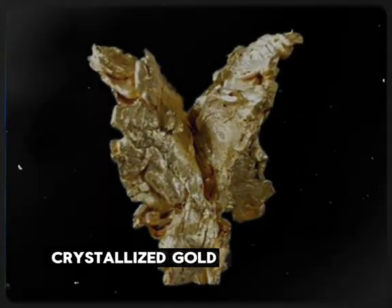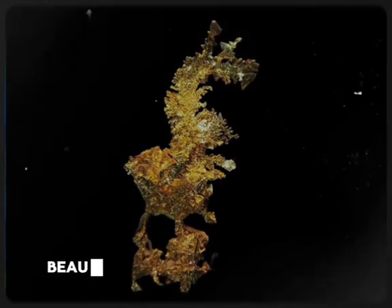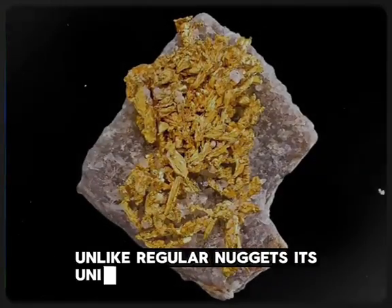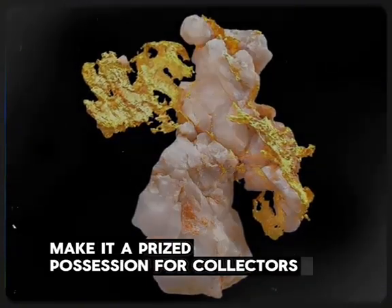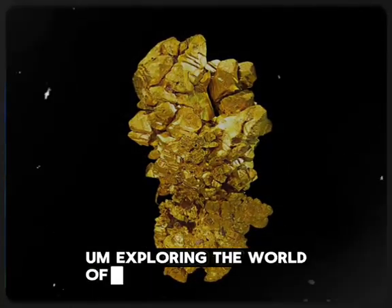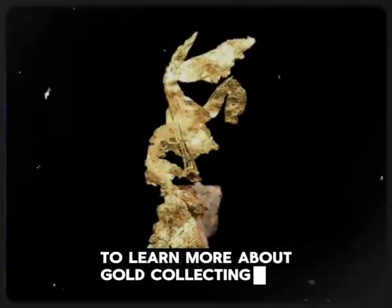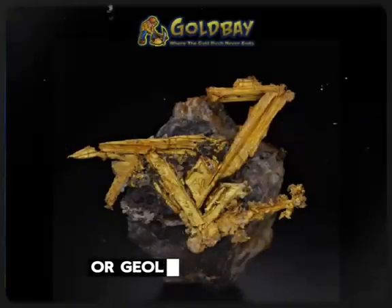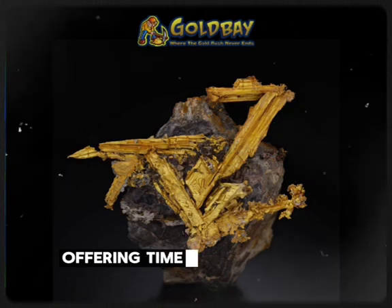Crystallized gold stands apart as a natural wonder, celebrated for its rarity, beauty, and intricate formations. Unlike regular nuggets, its unique geometric patterns and limited availability make it a prized possession for collectors and museums. Whether you're an enthusiast or a seasoned collector, exploring the world of crystallized gold opens a gateway to nature's hidden treasures. To learn more or to view authentic specimens, consider visiting trusted dealers or geological exhibits. Crystallized gold truly embodies the intersection of art and science, offering timeless allure and value.